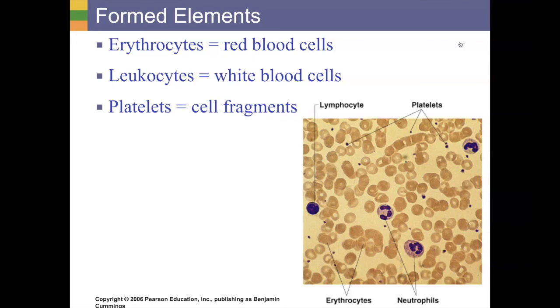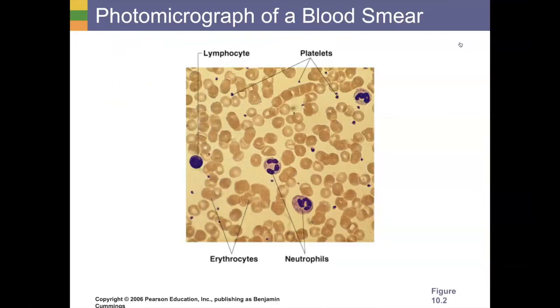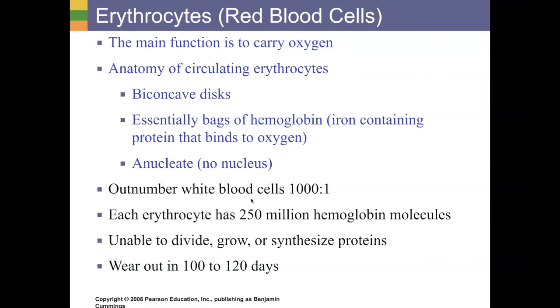Starting with our red blood cells, also known as erythrocytes — these are the main cells we think of when we think of blood, because they're the main ones performing the primary task of our blood. They outnumber all the other cells 1,000 to 1. So for every one white blood cell, you have 1,000 red blood cells doing the job they were designed to do: taking oxygen from the lungs to everywhere it needs to go in the body, because every single cell needs oxygen to do cellular respiration.